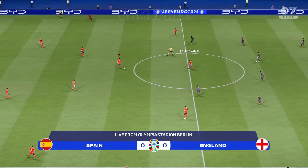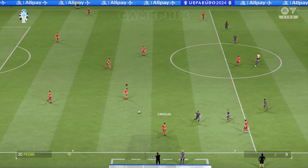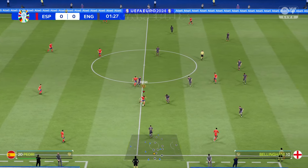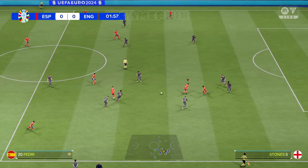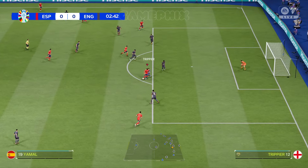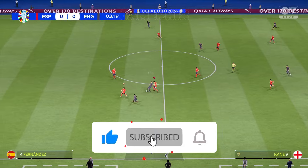Welcome to our coverage of the final here at the Euros. My name is Derek Ray, sitting here on the commentary gantry, and with me to provide expert analysis and a complete tactical breakdown is Stuart Robson. What a match this promises to be — it's Spain against England. There's going to be some nerves out there for sure, but what an occasion this should be. It's going to be tense, it's going to be tight, but it's also going to be dramatic. It should be a terrific game.